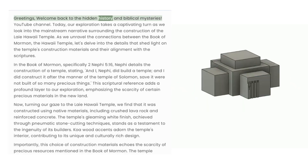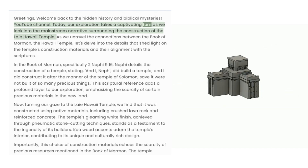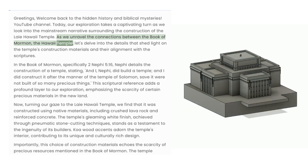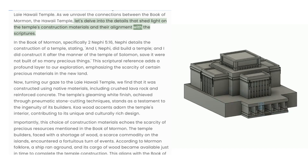Greetings, welcome back to the Hidden History and Biblical Mysteries YouTube Channel. Today our exploration takes a captivating turn as we look into the mainstream narrative surrounding the construction of the Laie Hawaii Temple. As we unravel the connections between the Book of Mormon and the Hawaii Temple, let's delve into the details that shed light on the temple's construction materials and their alignment with the Scriptures.